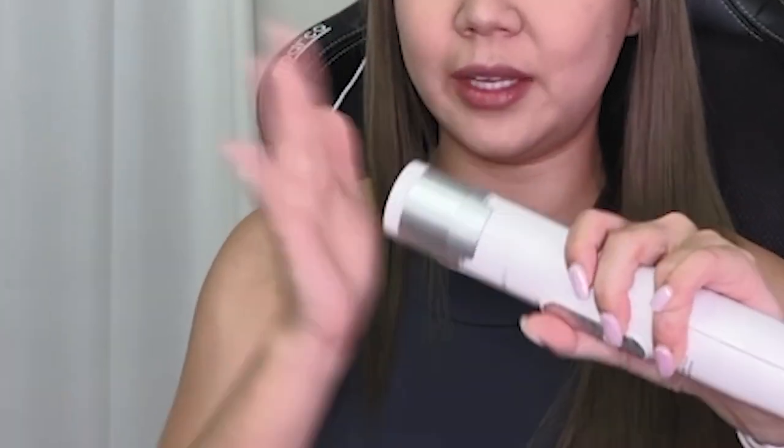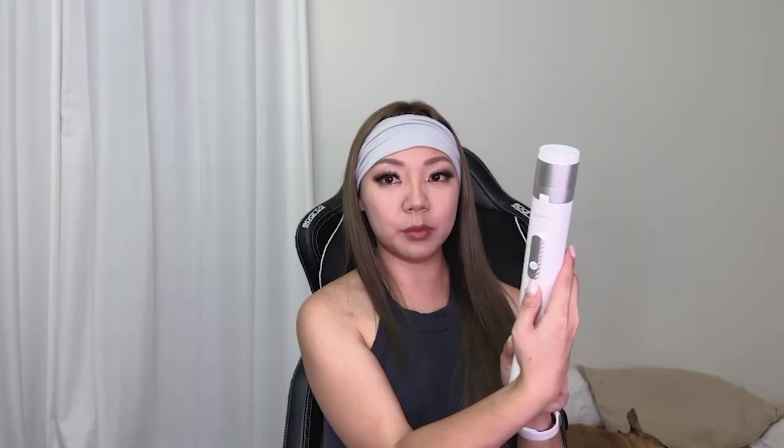You can get the perfect flat lay shot, outfit-of-the-day photo, or UGC content with it. It's so compact you can put it in your tote bag, beach bag, or backpack. It retracts all the way and the legs snap shut. It comes with a USB Bluetooth clicker to take photos — you charge it via USB and snap it back in so you won't lose it. Retracted, it's about 12.8 inches long.